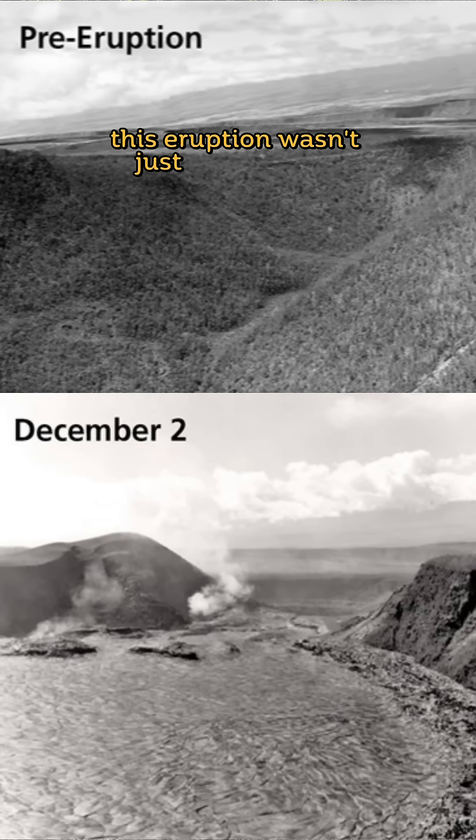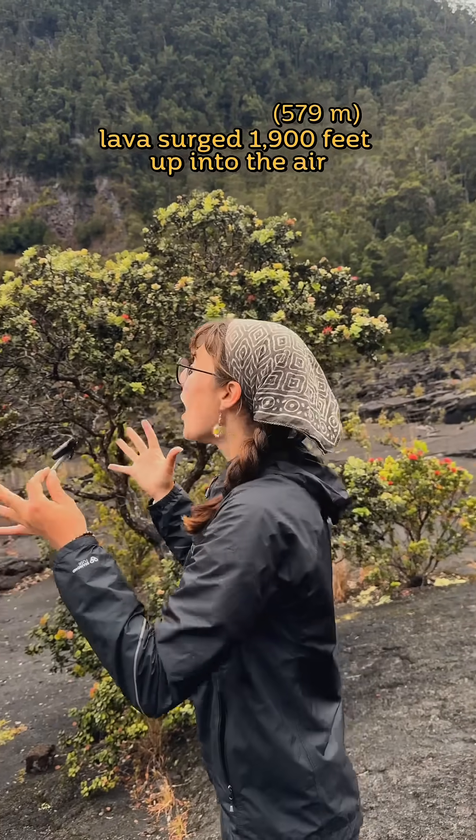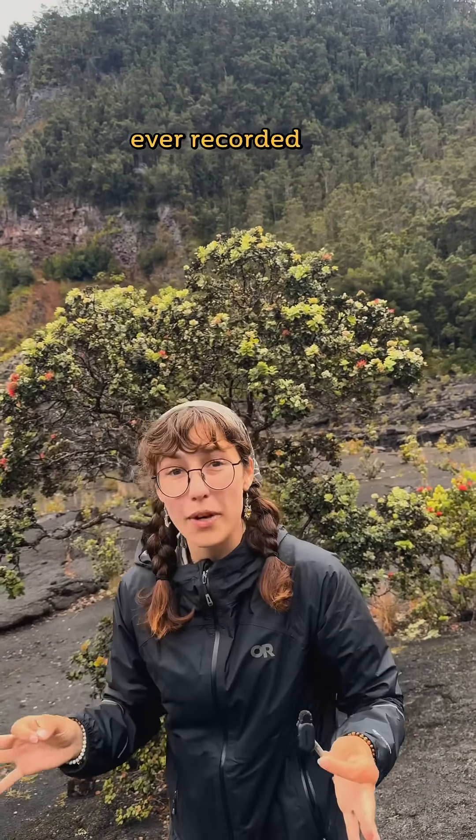To native Hawaiians, this eruption wasn't just a significant geological event, but a powerful expression of Pele's nature — an act of both creation and destruction. And just three days before that eruption ended, lava surged 1,900 feet up into the air, a record for the highest lava fountain ever recorded on Hawai'i.